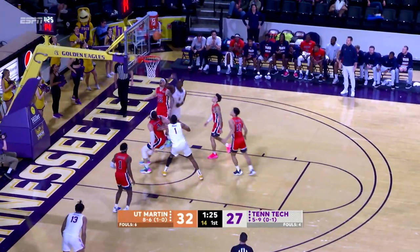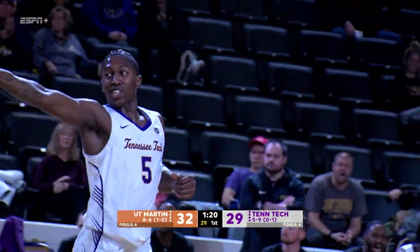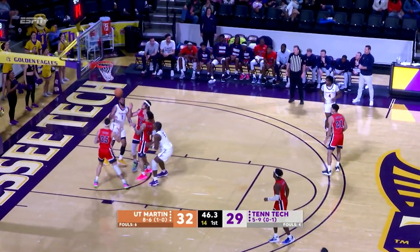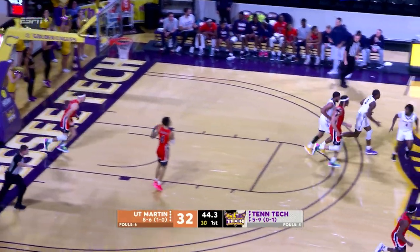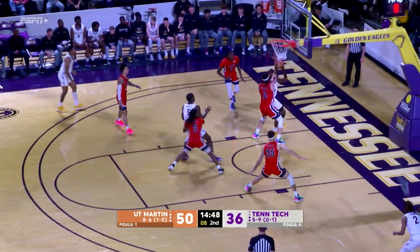Averaging about 20 a game. Started his career in North Florida. Johnson Jr. — that's where Johnson needs to get the ball all the time. He's almost unstoppable. Johnson is deadly from that position. You got to get the ball in the corner, get a good shot.